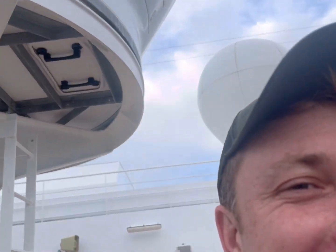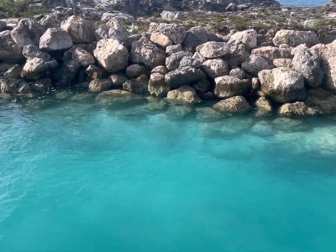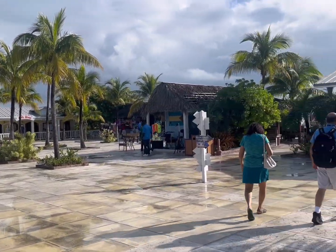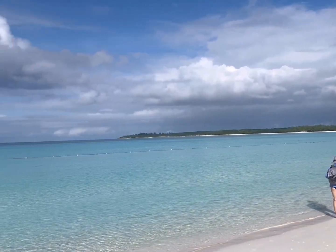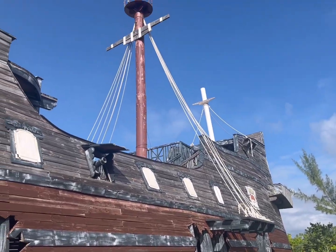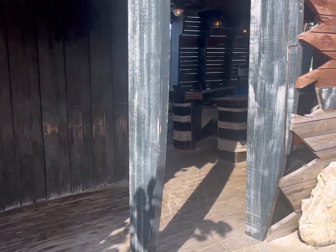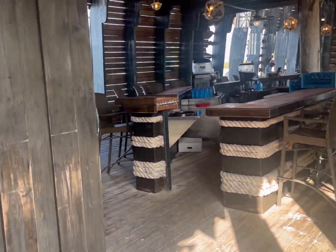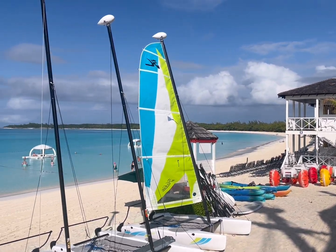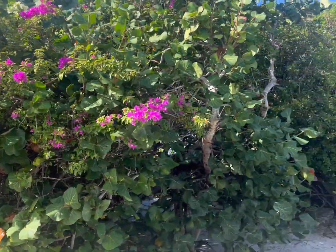Half Moon Cay, Bahamas — owned by Holland America. Now it's owned by Suleka and Brendan, we're gonna own this place! Half Moon Cay.